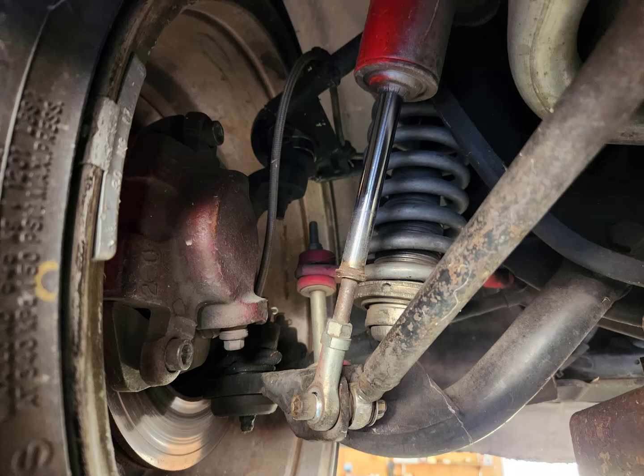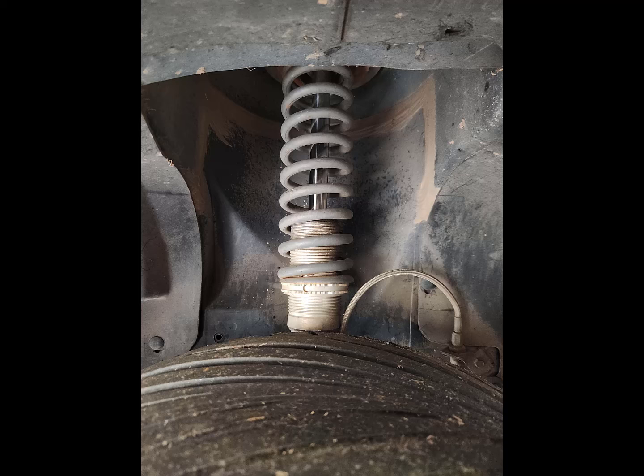RCC suspension with coilovers in the front and rear. Pretty harsh suspension — you might not like that, but I did.